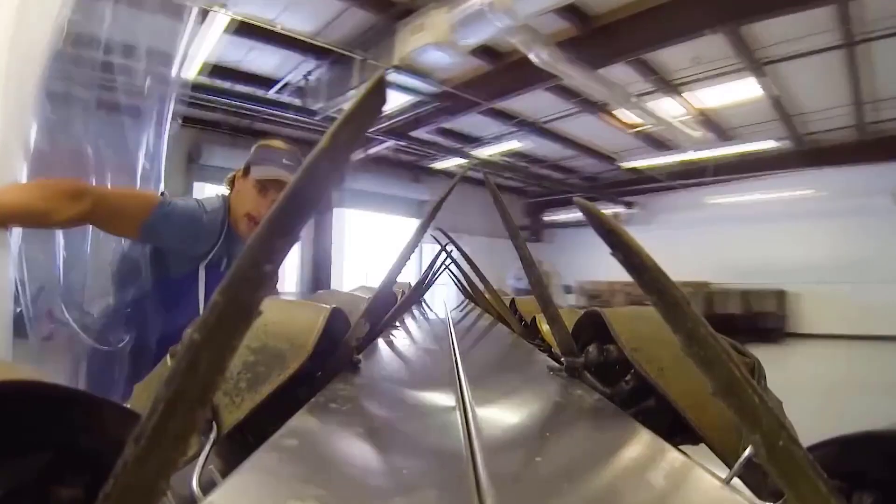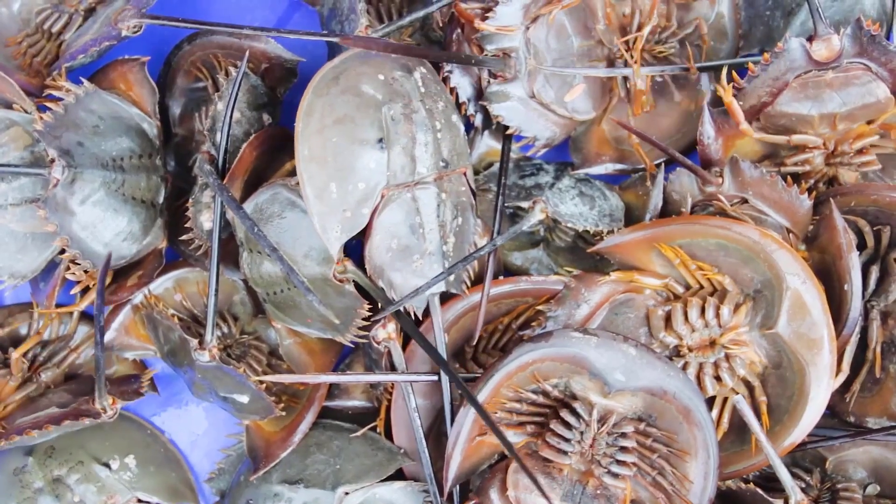What impressed you the most about this strange creature? Share your opinion in the comments below.